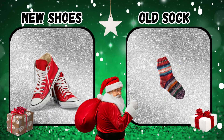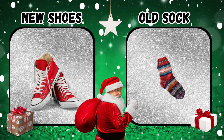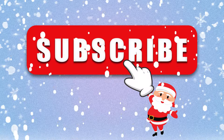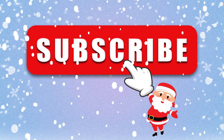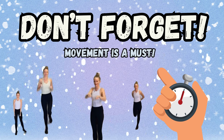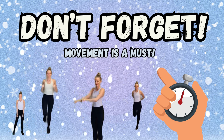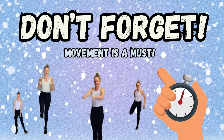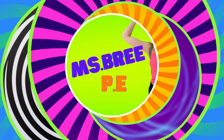What did you get? If you enjoyed this movement break, hit the red subscribe button. Movement is a must — be sure to move at least every 20 minutes. Happy Holidays!